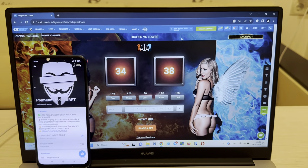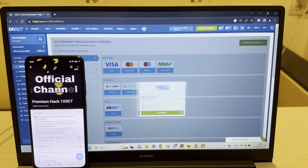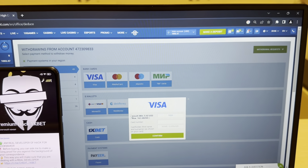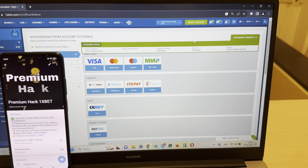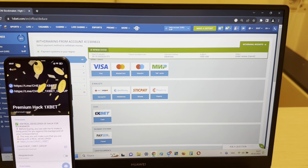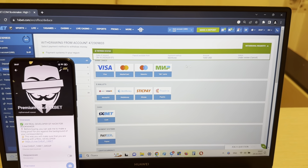You can see — this is Under again, and I press Under. Look my friends, I win this money, real easy and real fast. This is big money and I win it with my hack. If you want my hack, write me in my Telegram channel — if you want my working hack, write me.